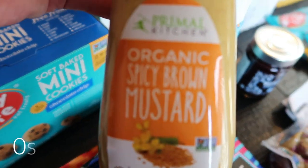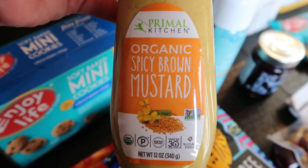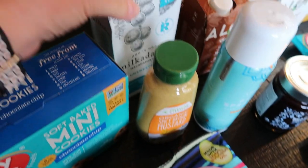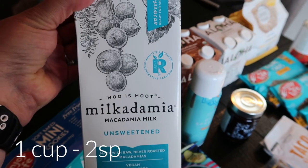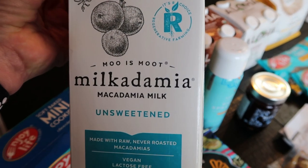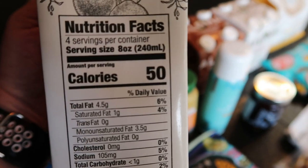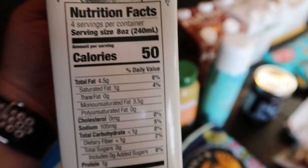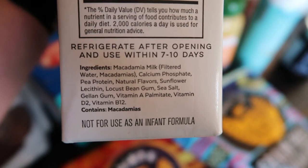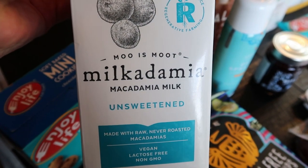I needed some more spicy brown mustard for my salad dressing. I love that balsamic salad dressing, so I grabbed the Primal Kitchen organic spicy brown mustard. I also wanted to try this milk - I remember trying it years ago and liking it. So I picked it up from Thrive. This is the Milkadamia macadamia nut milk unsweetened. It's 50 calories for a cup, so I think it's one or two points. It has excellent ingredients and no natural flavors because it's unsweetened, which is always a win.